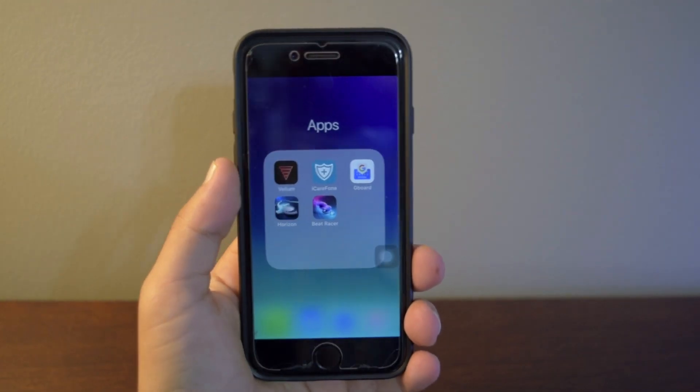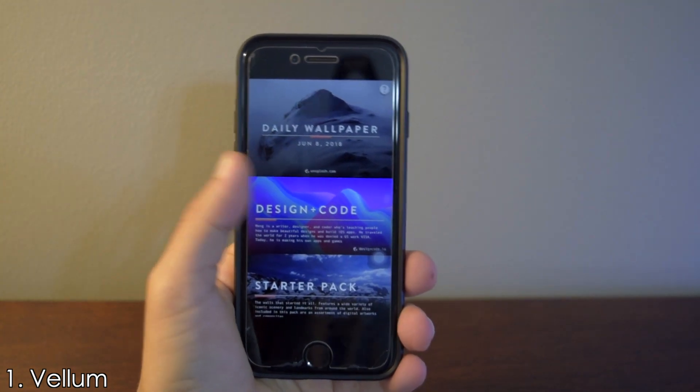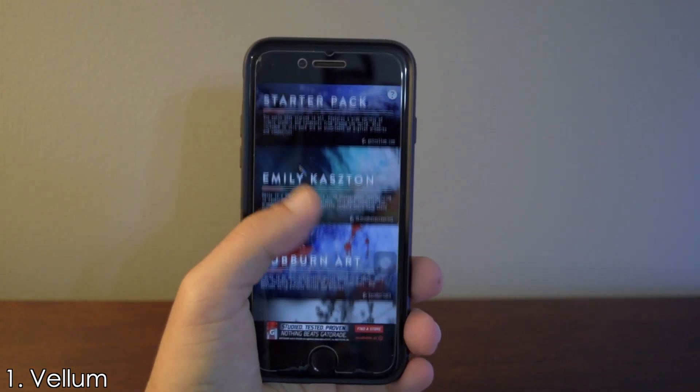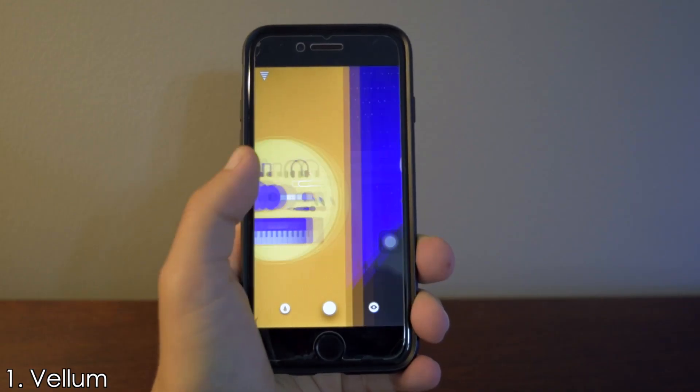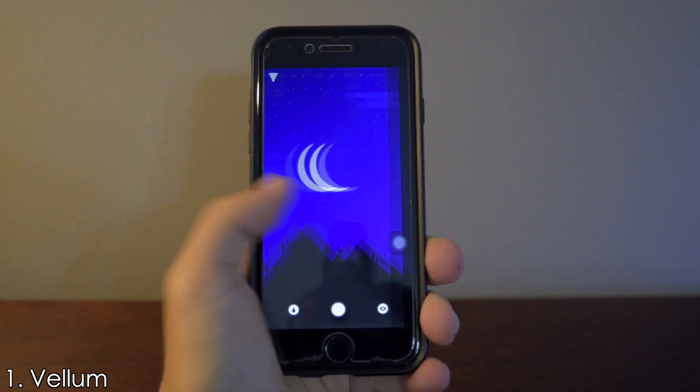The first app on the list is Vellum. Vellum is a wallpaper app that gives you very high quality and vibrant wallpapers, and there are many categories to choose from. Navigating through the app is simple — just swipe right or left to find the wallpaper of your choice.